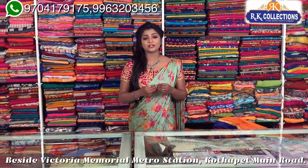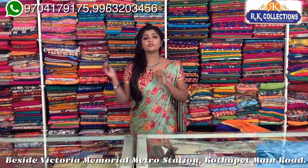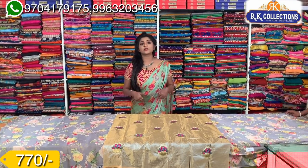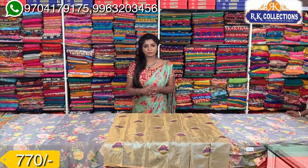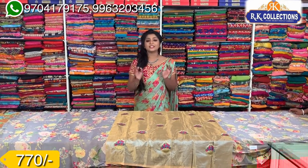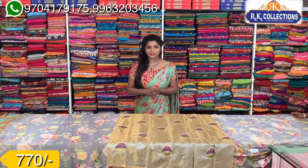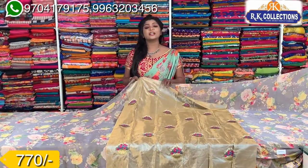We are looking at these branches where there are many trendy varieties and wholesale prices. The main route address of RK Collections and the Mallorca branch are also available. You can visit all these collections inside the whole store for travel, functions, shopping, and collections.